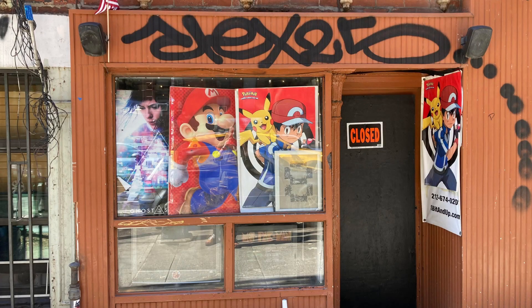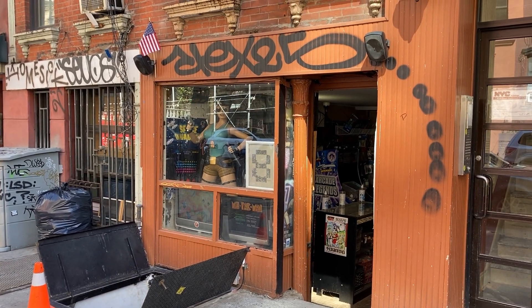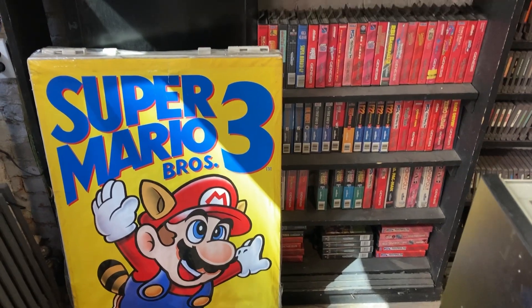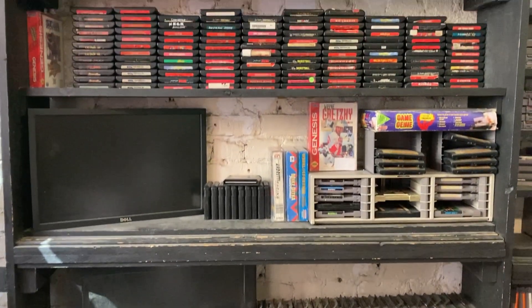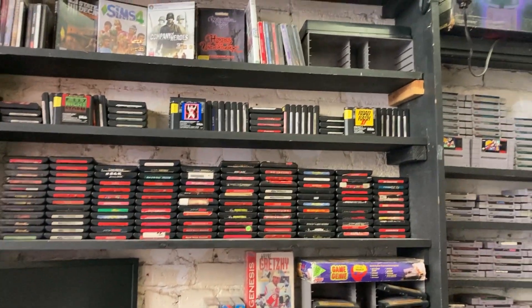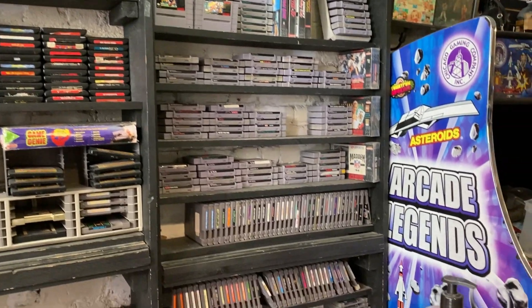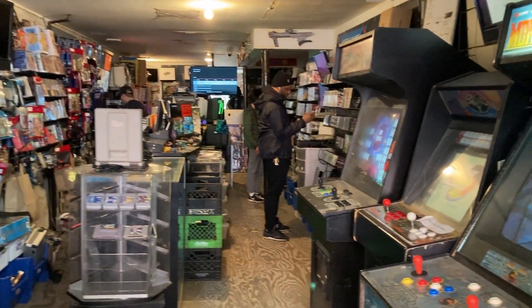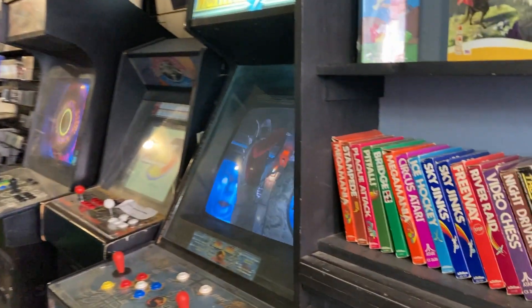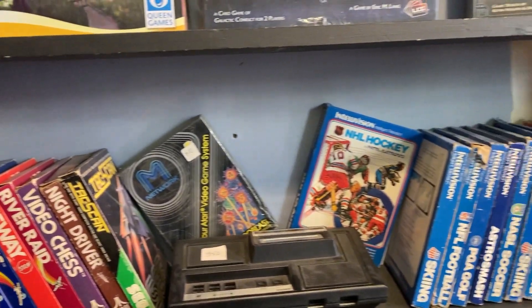The first store I visited was called Eight Bits and Up, located in the East Village of New York. It was a wicked little shop — a labyrinth with some really fantastic stuff. The first things you can see are Genesis carts, then some SNES and Master System items. This place really took the idea of '8-bit and up' to heart, with Atari and Intellivision stuff on display.